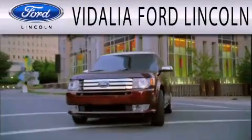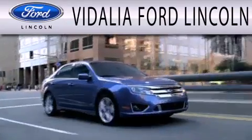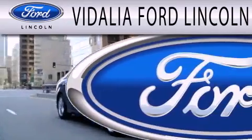Vidalia Ford Lincoln is dedicated to doing everything possible to ensure the experience you have selecting your next vehicle is as pleasant as possible.